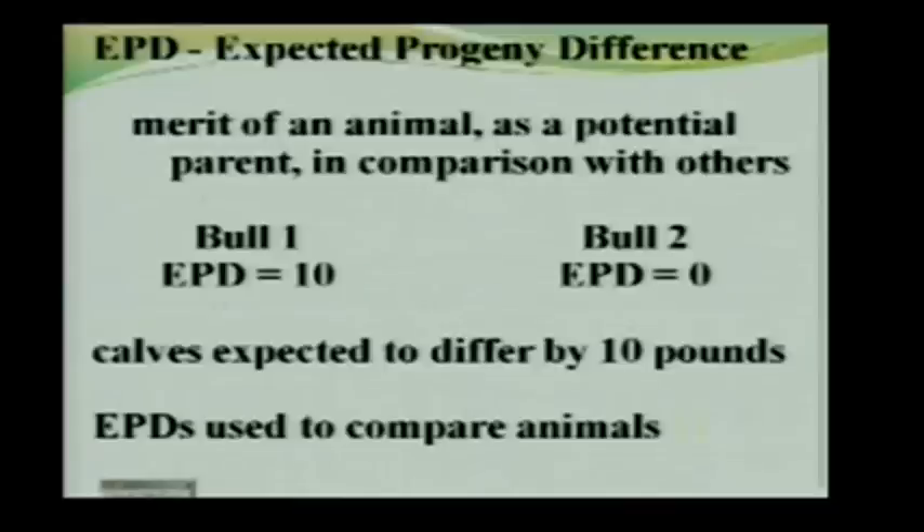EPDs are used to compare animals. You can't look at an EPD of plus 10 and say anything at all about how heavy the calves are actually going to be. What you know from that plus 10 is that if you compare that bull's calves to another bull's calves, you expect them to differ by 10 pounds — whether that's 450 and 460, or 550 and 560, the difference is 10 pounds.